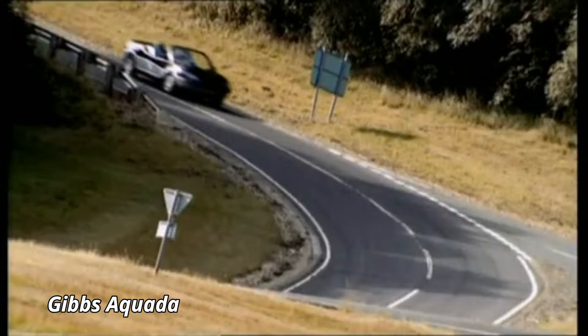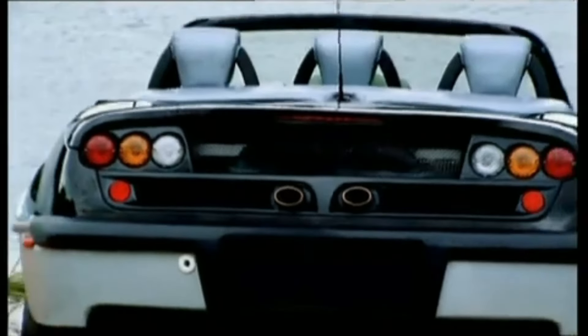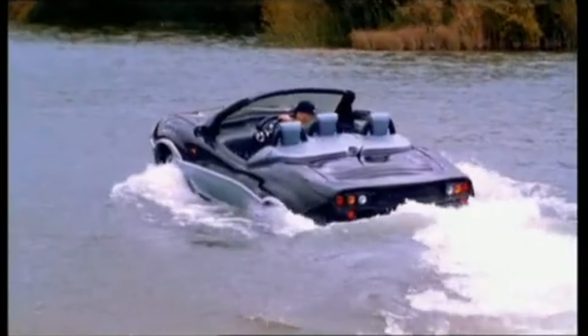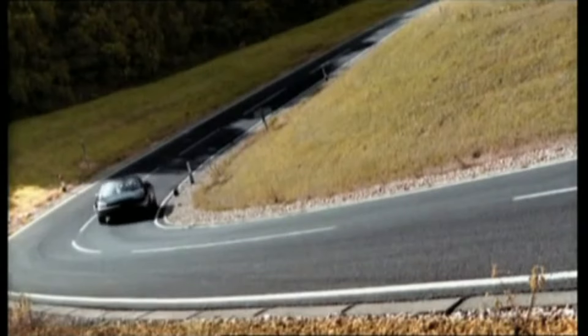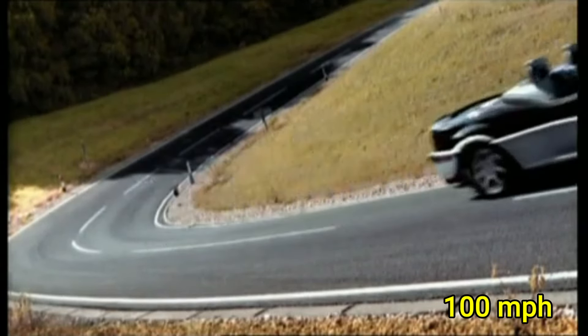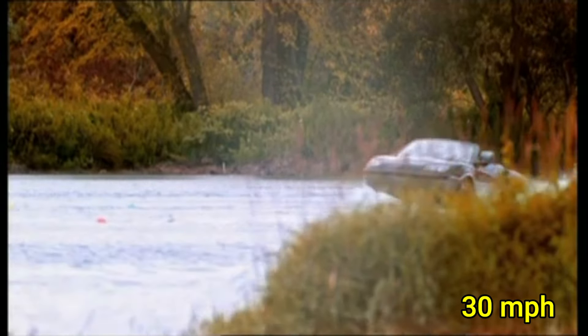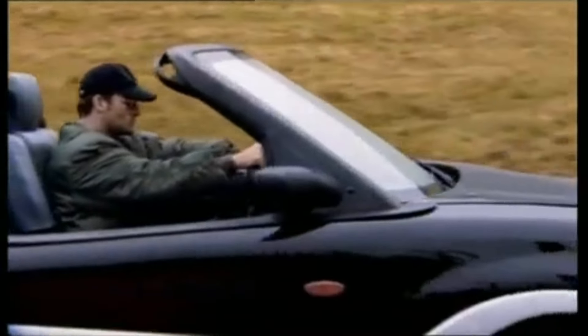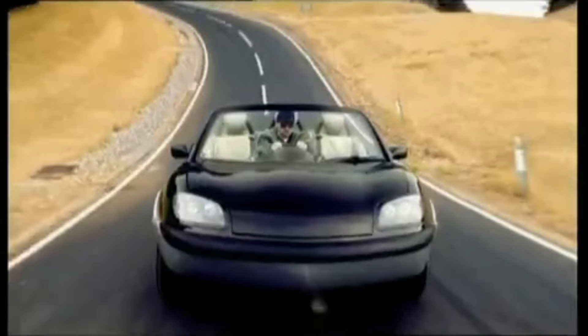Gibbs Aquata. The Gibbs Aquata is an extraordinary amphibious vehicle that seamlessly transitions between land and water, offering an exciting driving experience unlike any other. With its sleek design and powerful engine, the Aquata can reach speeds of up to 100 mph on land and 30 mph on water, making it perfect for adventurers who want the best of both worlds. In just a few seconds, the wheels retract and the Aquata transforms from a car into a high-speed boat, providing an effortless shift from road to water.